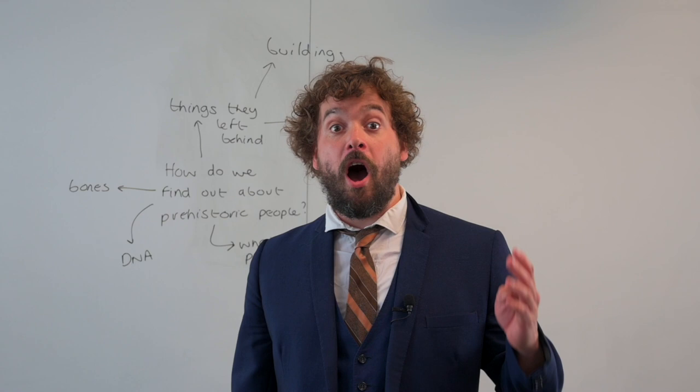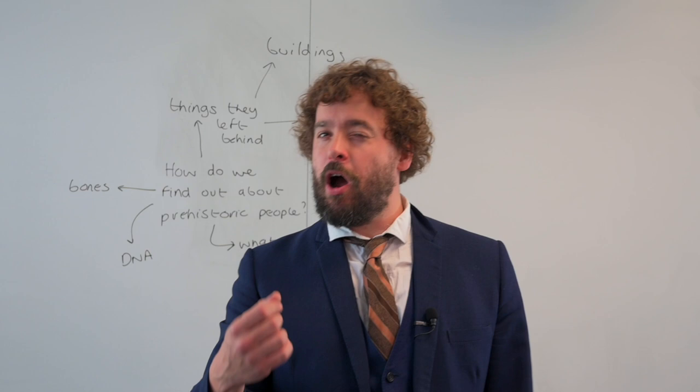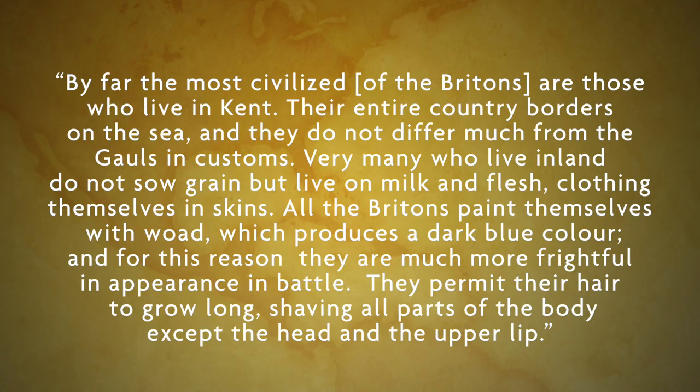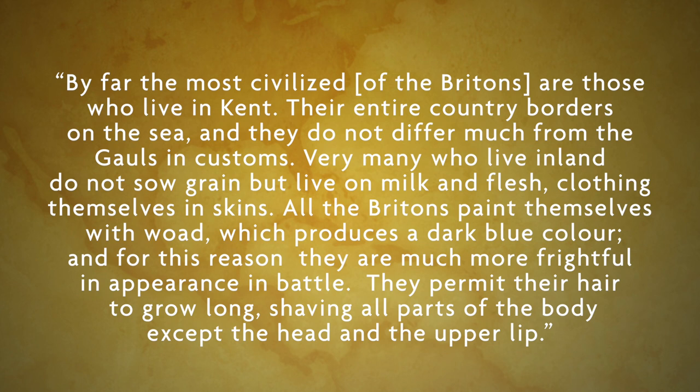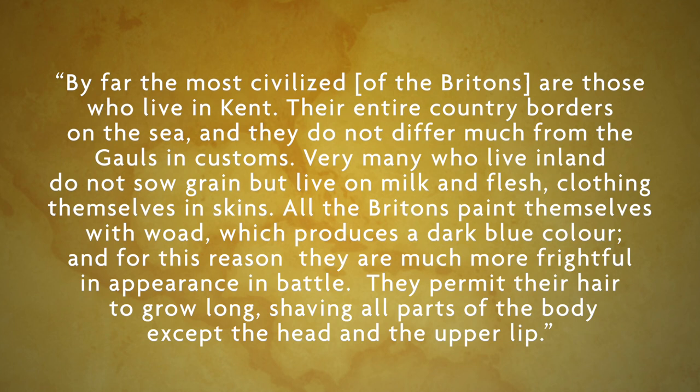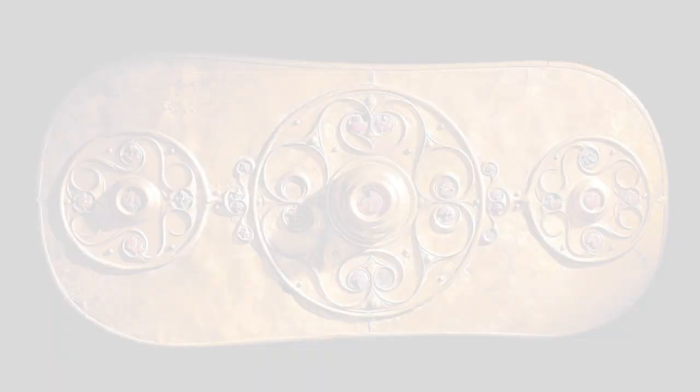I have four sources for you about the ancient Britons. For each source I want you to think: what does this tell us about the ancient Britons? Do you have any other questions you'd like to ask? And is this source useful — are there any problems with it? Here is something written by Julius Caesar, who invaded Britain and sent his report back to the people of Rome. He said: 'By far the most civilised of the Britons are those who live in Kent. Their entire country borders on the sea and they do not differ much from the Gauls — that's the French — in customs. Many live inland, they do not sow grain but live on milk and flesh, clothing themselves in skins. All the Britons paint themselves with woad, which produces a dark blue colour, and for this reason they are much more frightful in appearance in battle. They permit their hair to grow long, shaving all parts of their body except their head and their upper lip.'